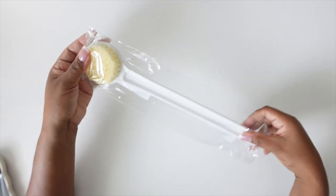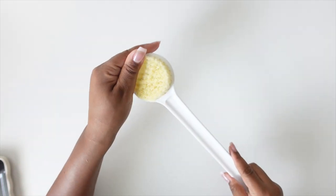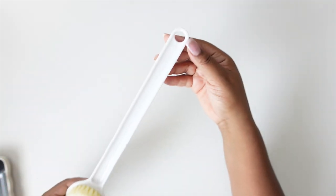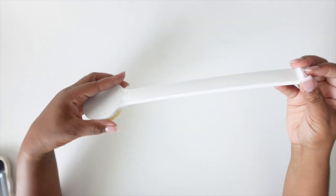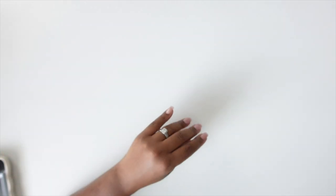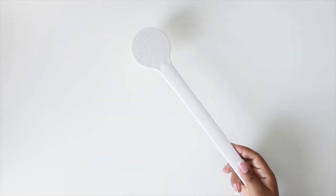Now we're moving on to this brush I got for my back in the shower. Let's feel the bristles — oh, that's really soft. This is more like it. The other one is for cleaning, but this one is for my back. I'm going to hang it up in my shower — it's got a little hole for hanging. I love that it's white so it's going to go with the decor. And it is made of really good material. Let me see if I can reach my back — oh yeah, I can reach pretty far down. We are good to go.